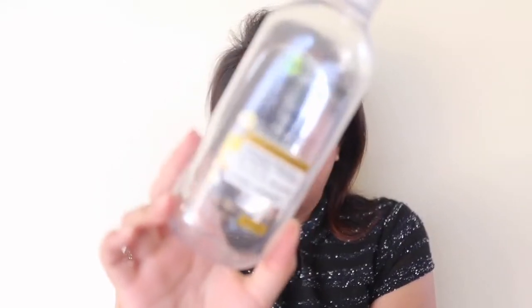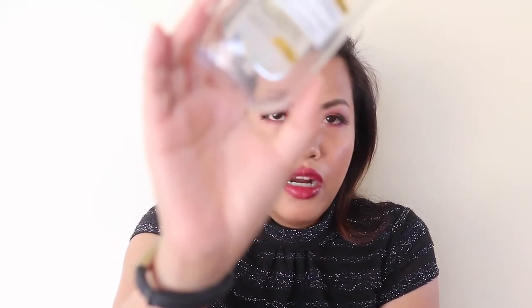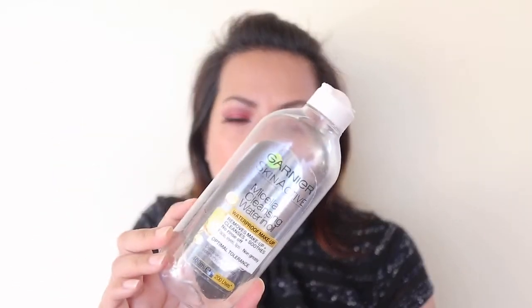Next is the Garnier Skin Active Micellar Cleansing Water and Oil. This is a really good micellar water — I think there's one more use left but I just can't get it out anymore. I did really enjoy this, however unlike most micellar waters you don't rinse off, this one you have to rinse because of the oil component — it leaves a residue on your face. I did like how it cleaned my skin.